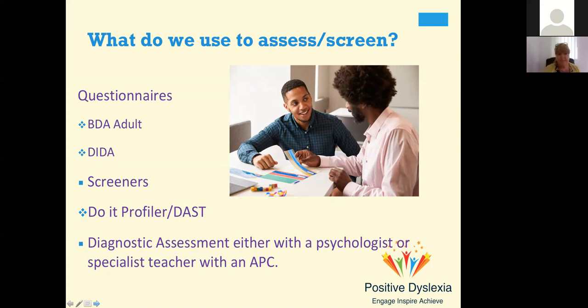Those are free tools. You've also got the visual difficulties protocol that you can download from the SASC website — sasc.org.uk — which asks questions about visual difficulties and allows you to refer somebody on to an optometrist. The commercial screeners include the Do-It Profiler and the Dyslexia Adult Screening Test, both of which are widely used with post-16 learners. And then finally you've got the diagnostic assessment, which can be done either with a psychologist or a specialist teacher with an assessment practising certificate.